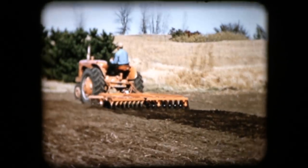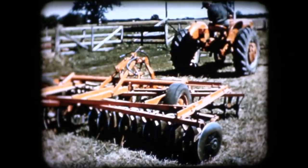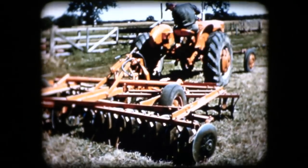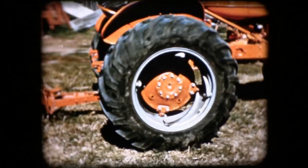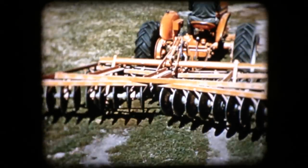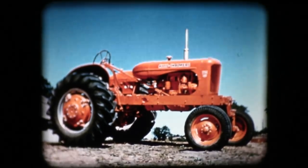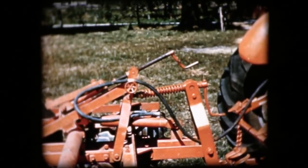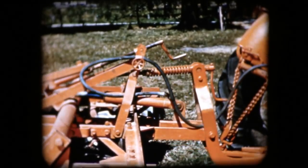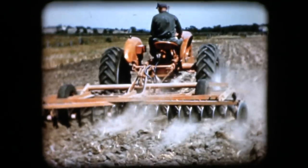Until now, traction booster savings have applied only to fully mounted implements — those which could be lifted completely by the tractor during turning and transport. Previously, big capacity implements weighing nearly a ton could be handled only with a heavily weighted tractor. But now it can be done without weights, by a new engineering principle. A fundamental advancement in power farming has brought traction booster advantages to big capacity implements. The WD-45 tractor already had the power to handle big capacity tools, and through the traction booster the WD-45 could add weight to its rear wheels as needed to pull heavy loads. Now engineering in action has provided a solution to lifting big capacity implements during turning and transport — Allis-Chalmers engineers have broken through the weight barrier which formerly limited traction booster farming to fully mounted implements.